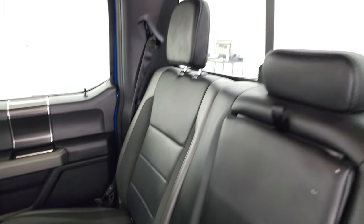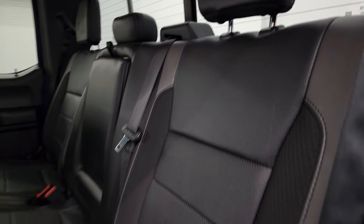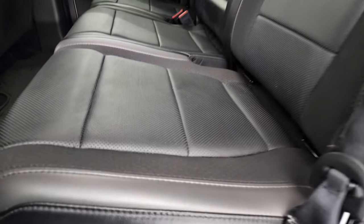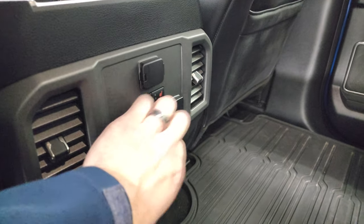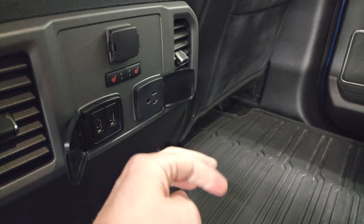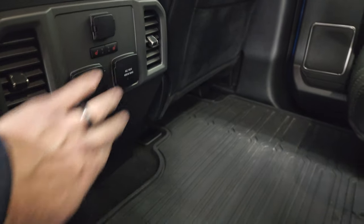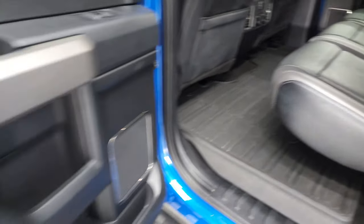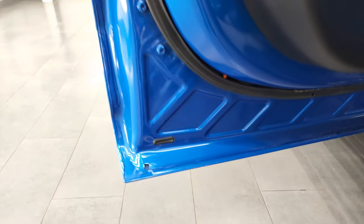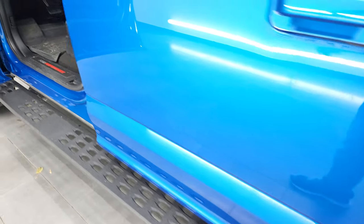The back seats are just as clean as the front — no rips or tears back there. It does have the latch child safety system, power sliding rear window with built-in rear defrost in very nice condition. The back seats are heated, you get the all-weather floor mat on the flat floor, heated seat buttons, two USBs, a 110-volt 400-watt max plug-in, and a 12-volt power point. The seats fold back down and there are side curtain airbags and child safety locks.